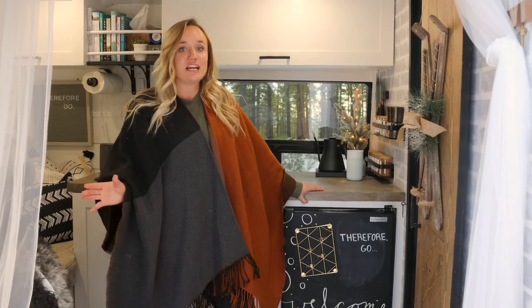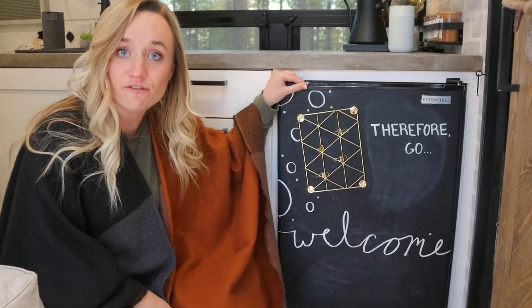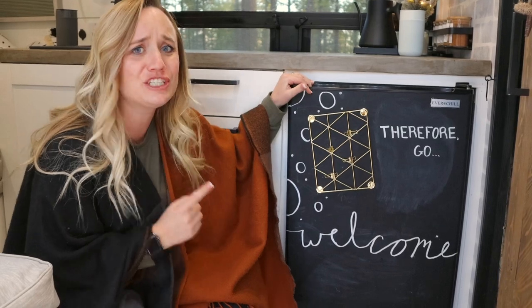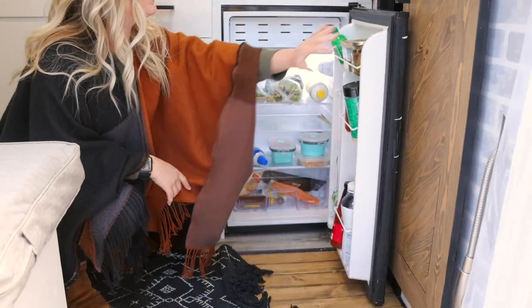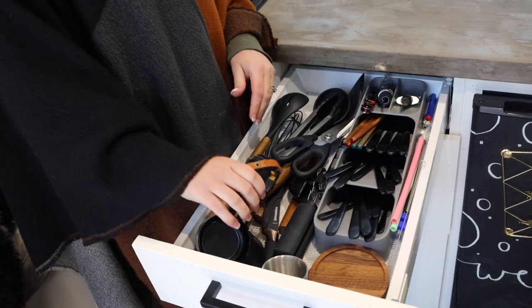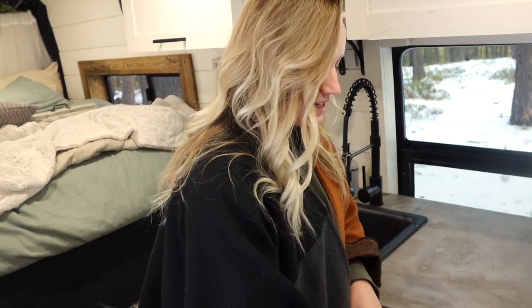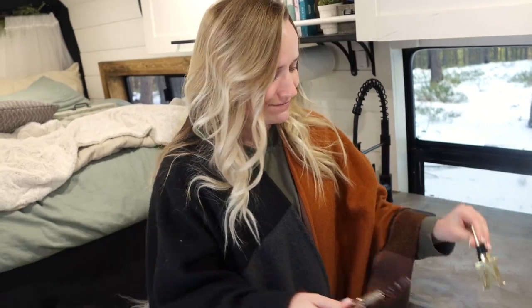The rest of our kitchen is down below, starting with our fridge. This fridge is 12-volt, which means it takes very little power. We can run it all the time and it's huge because we love food, so it fits a ton. In our drawers we have our silverware and utensils, measuring cups, coasters, reusable straws, and most importantly, all of our wine accessories.